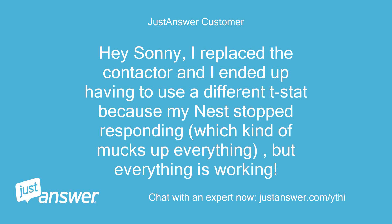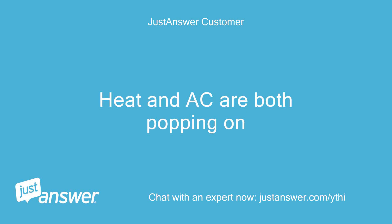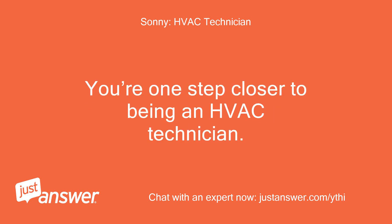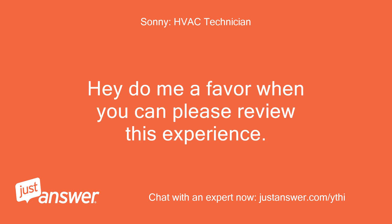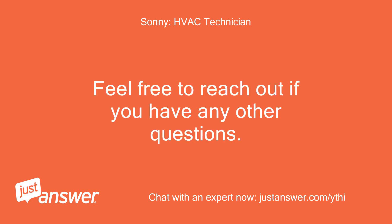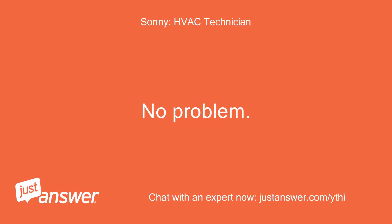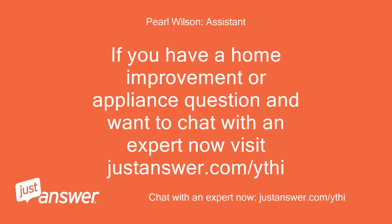I replaced the contactor, and I ended up having to use a different thermostat because my Nest stopped responding — but everything is working. Heat and AC are both popping on. Great to hear — so it was the contactor after all. That's rare, but you got it. You're one step closer to being an HVAC technician. Do me a favor and please review this experience when you can — that helps me out. Feel free to reach out if you have any other questions. If you have a home improvement or appliance question and want to chat with an expert now, visit JustAnswer.com.